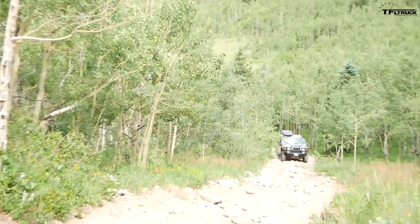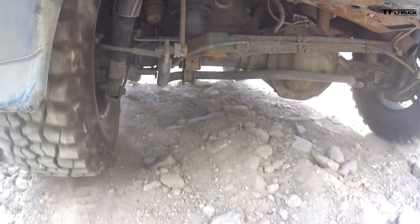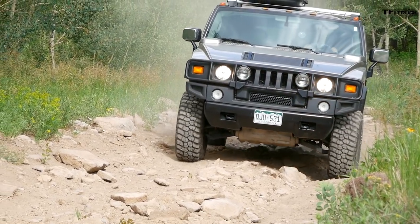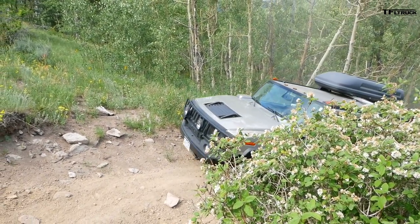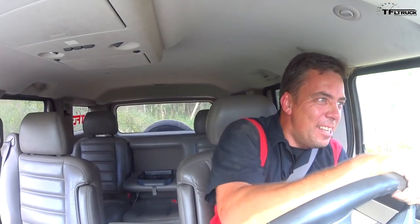I made it up in the Titan fairly easily. Let's see how Andre does in the H2. The traction system is taking care of it — I'm going a little faster. This is my personal truck, so I can do whatever I want. I'm not worried anymore, I'm just going to do it. Steven, get out of the way! Yes! I did it. Truth is done. Now Razor Bend.